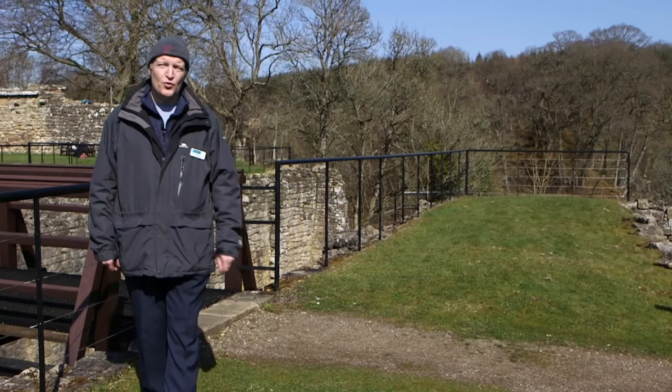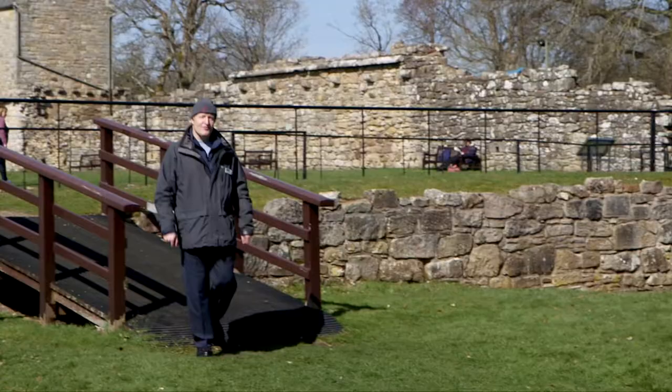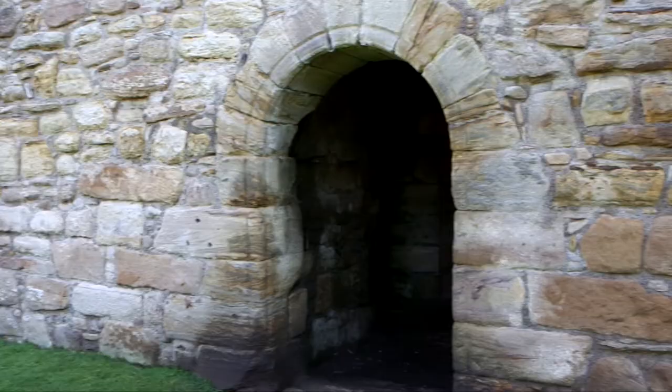The west rampart was five metres wide and ten metres high. Beyond it we're coming into the inner court, which was formerly cobbled, approaching James Hamilton of Finnart's great tower house.